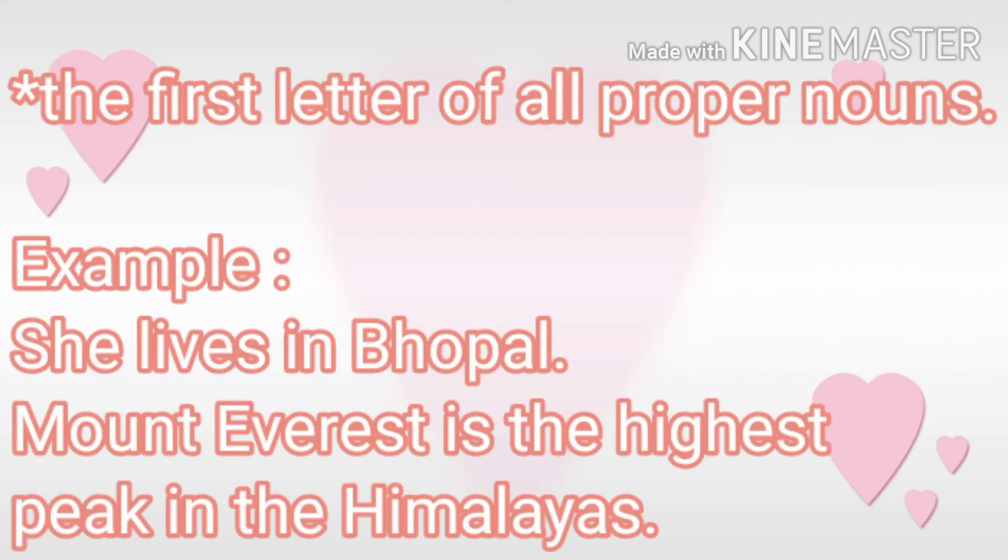The first letter of all proper nouns must also be capital. For example, she lives in Bhopal. Here, Bhopal is a name of a place, which means it is a proper noun, and the first letter of a proper noun must be capital. Mount Everest is the highest peak in the Himalayas. Here, Mount Everest is the name of the peak, so it is a proper noun, and Himalayas is the name of the place — so we have used first letter capital for both.